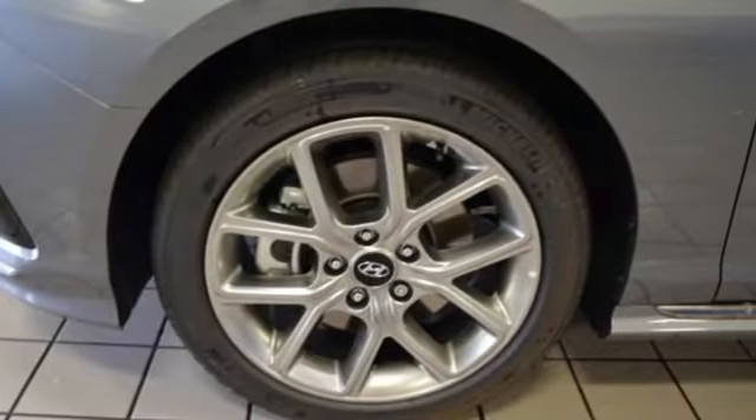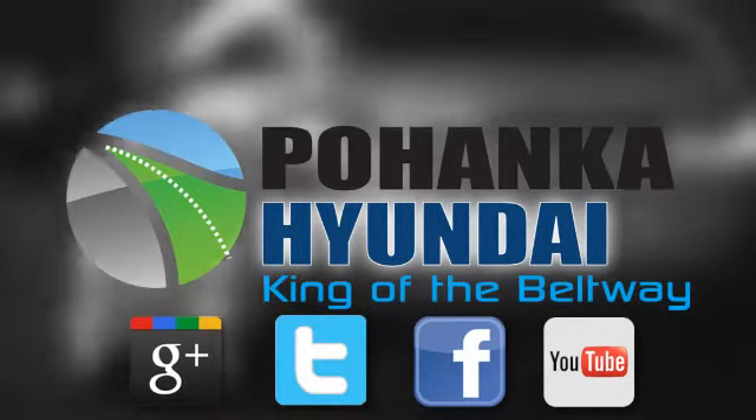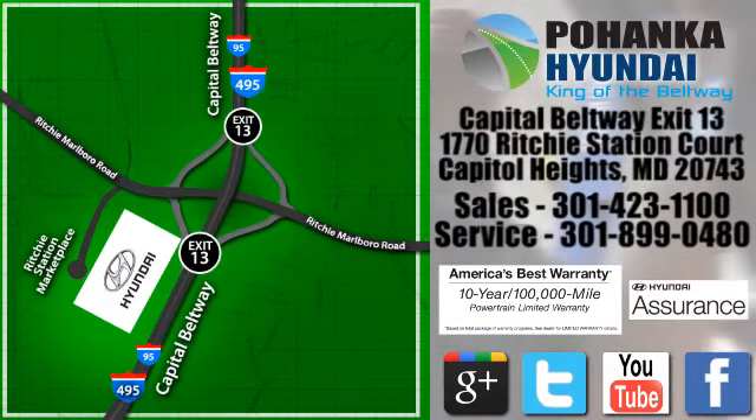Stop in for a test drive and make it yours today. Visit Pohanka Hyundai, King of the Beltway, today. We're conveniently located on the Capitol Beltway at Exit 13, 1770 Ritchie Station Court in Capitol Heights, Maryland.